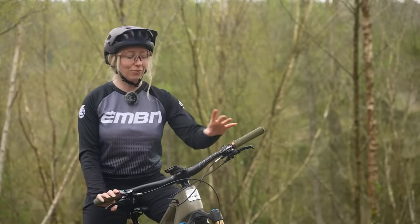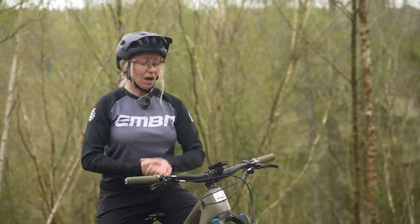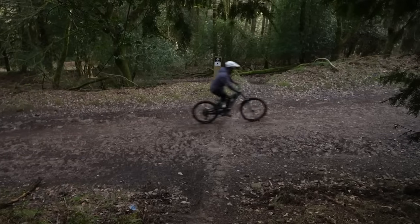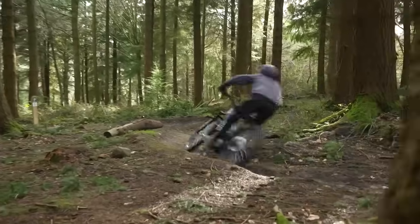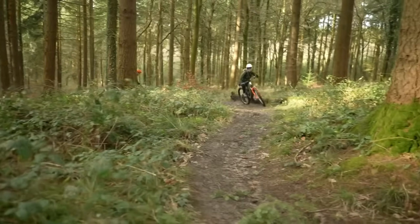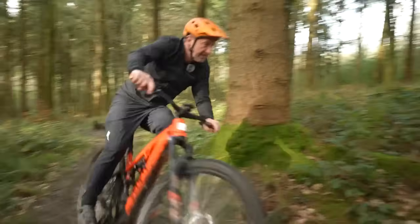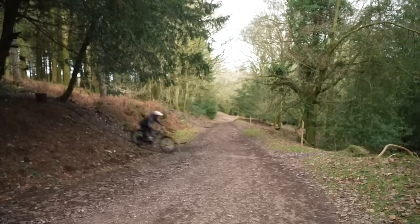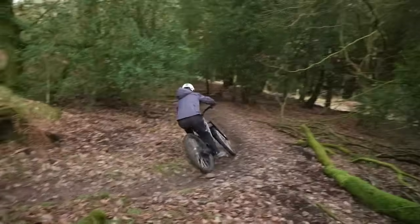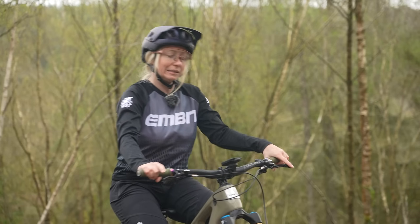Ask yourself what you look forward to in a bike ride. Do you just like getting out and riding your bike? Or are you trying to avoid the uplift at the bike park? Do you want to just keep up with your friends? Or are you looking to have the latest bike and the coolest tech? Do you want to ride the same amount of trails in less time, or do you want to ride more trails in the same amount of time? Those are some good questions to ask.